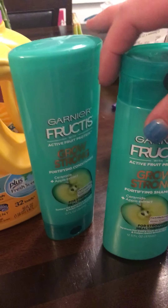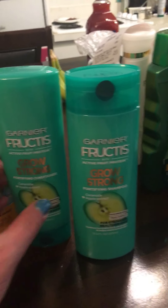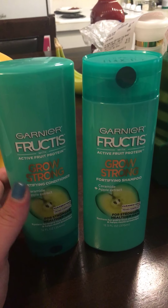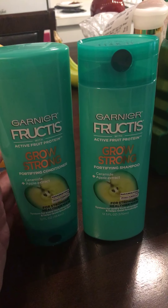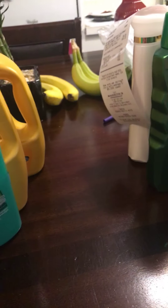This Garnier Fructis — I had a $3 coupon from the newspaper, and then in their monthly savings book it's a dollar off each one. They're on sale two for $7, so minus my $3 coupon off of two is $4, minus a dollar each would be $2 for both — so a dollar a piece. That's good.